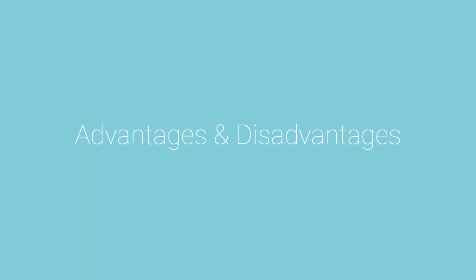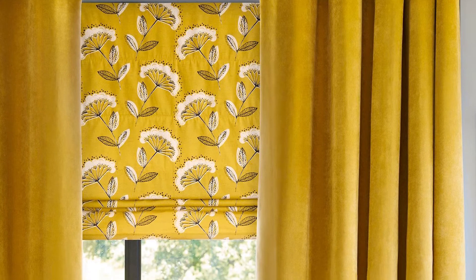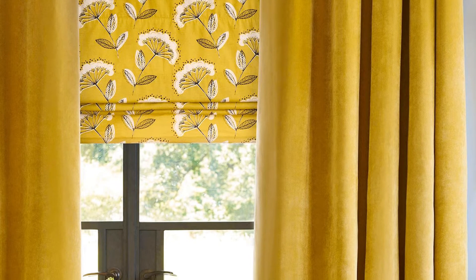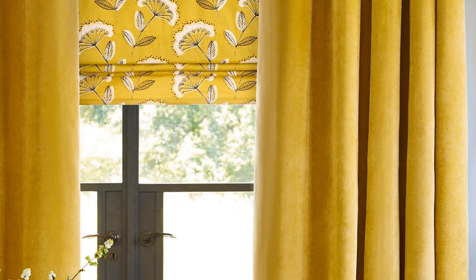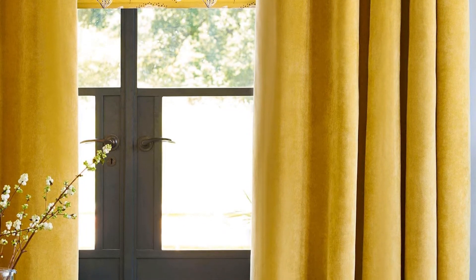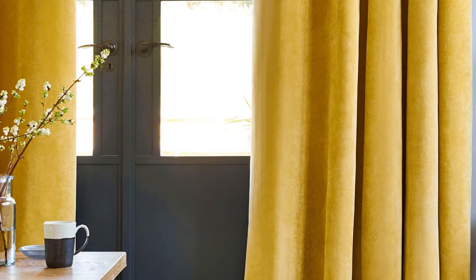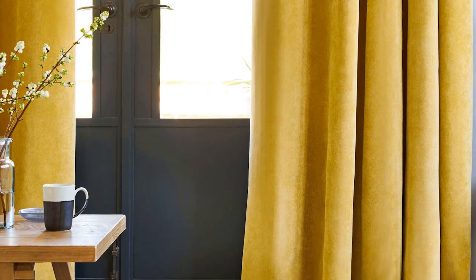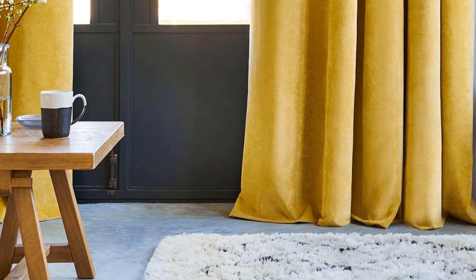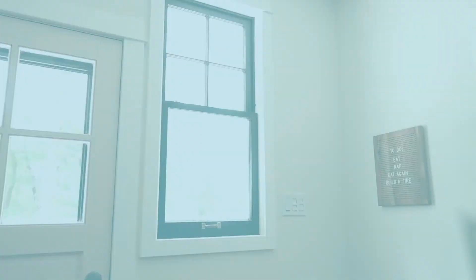Soundproof curtains are a simple additive to lessen the problem of overwhelming sounds, but they're not perfect problem solvers. Advantages include keeping a room from echoing and providing a small amount of thermal insulation. They're thick and heavy, so they're great for privacy. However, soundproof curtains have several disadvantages — they're not as effective as other noise reduction solutions like soundproof windows or noise reduction window inserts, and their thick, heavy nature makes them difficult to transport, hard to install, and challenging to wash and maintain.